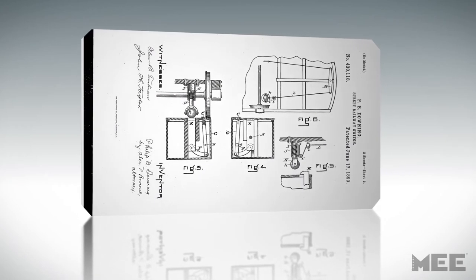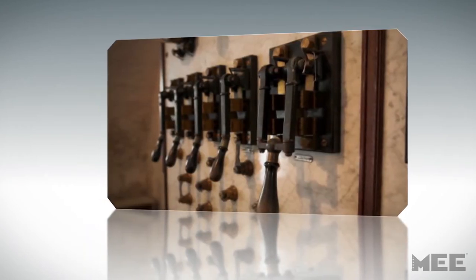Downing later patented an electrical switch for railroads, proving his affinity for innovation.